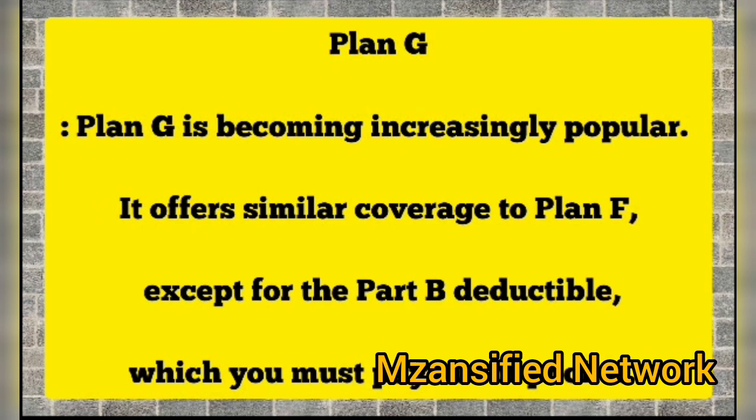Plan G: Plan G is becoming increasingly popular. It offers similar coverage to Plan F, except for the Part B deductible, which you must pay out-of-pocket.